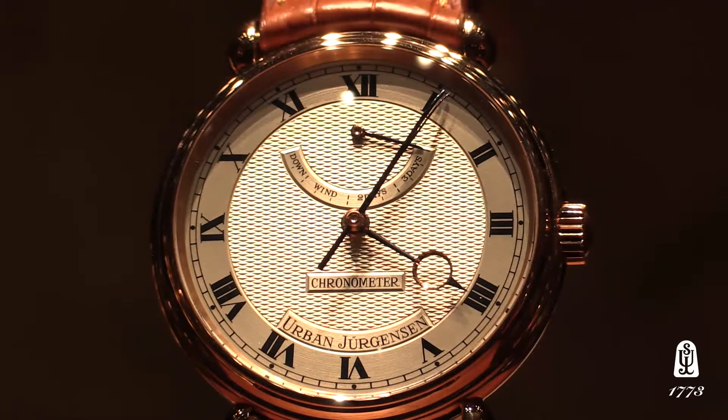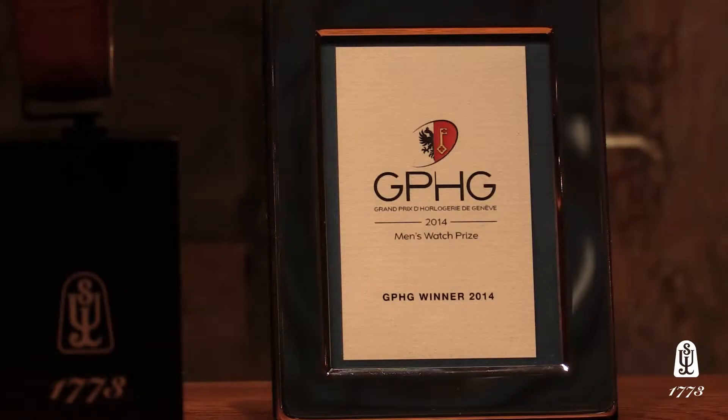The 1142C incidentally won the 2014 Grand Prix de Genève, among others, for this groundbreaking technology.